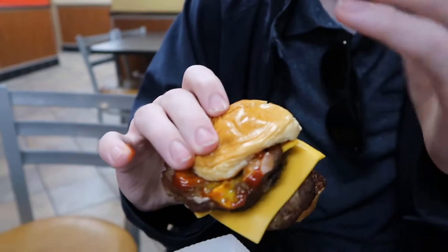Let's talk about the bun — not too hard, not too soft, you know, the right kind of bun.